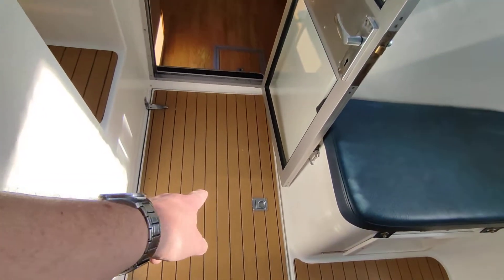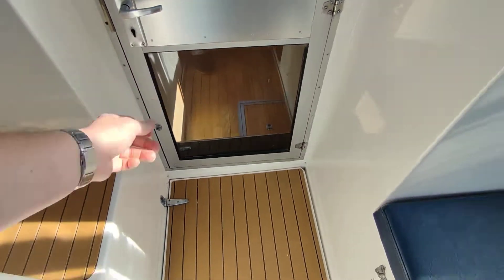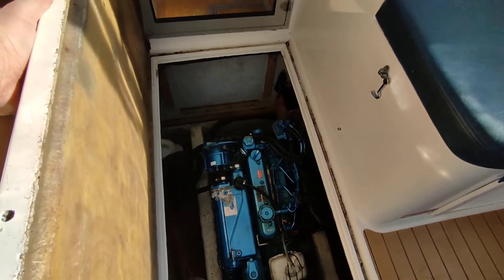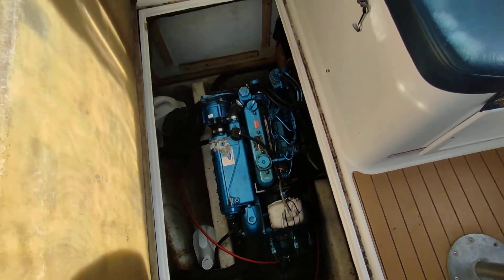The engine lives under this large hatch here — a Nanny Diesel. Great access and good storage around it.